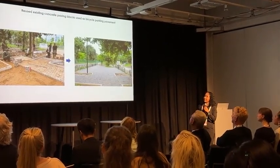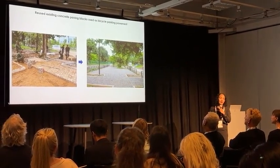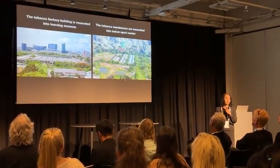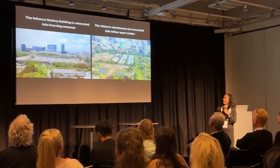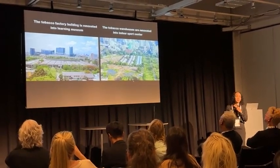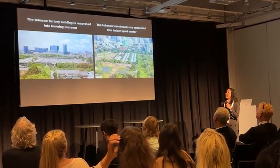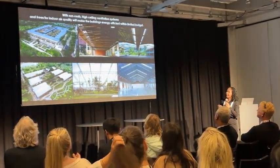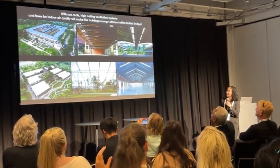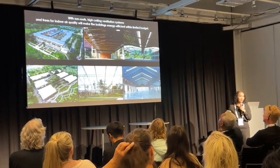Even existing concrete pavement was renovated and reused as paving for parking and bicycle parking areas. The group of buildings — the tobacco factory — was renovated into a museum, and the warehouse was turned into an indoor sports center. We opened the sun with a high-ceiling ventilation system and natural indoor air quality, making the buildings energy efficient within the limited budget we had for the park.